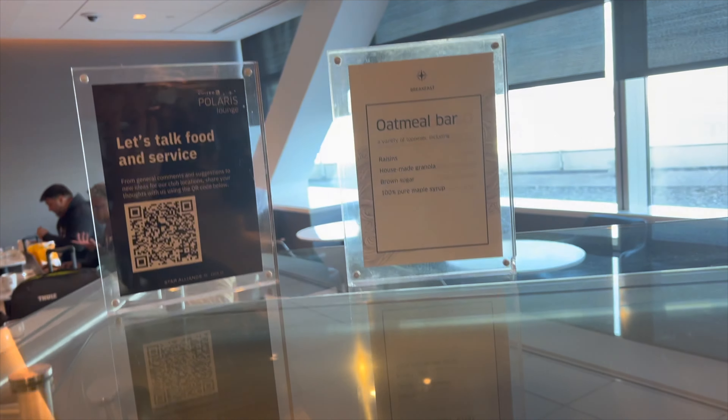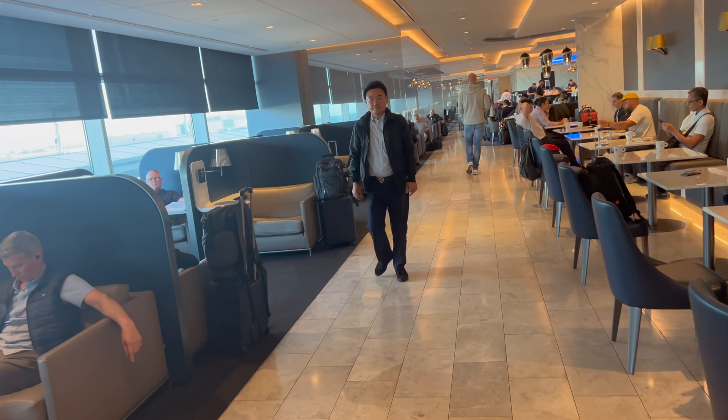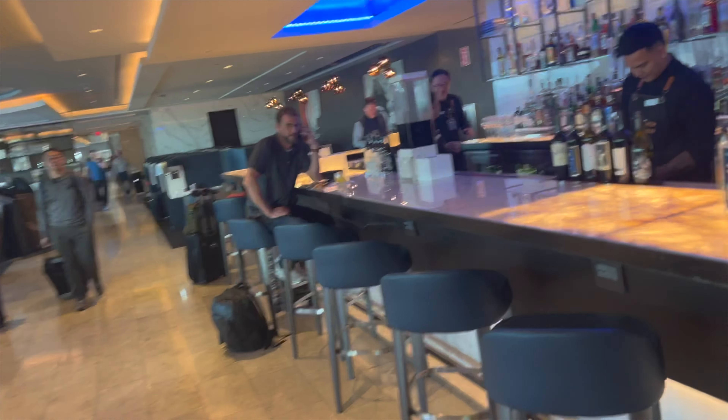So that's the food availability at the United Polaris Lounge, together with the very nice seated restaurant area. You can see the lounge is pretty crowded with many people working before their flights — which is just what I did on the other side of the lounge. And on this side is the bar, where I'll come get a few drinks a little bit later.